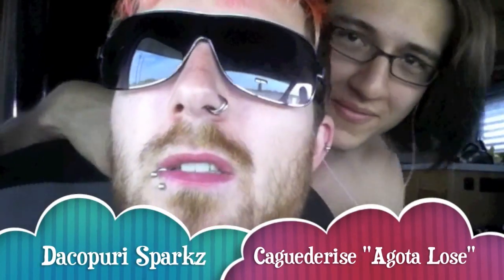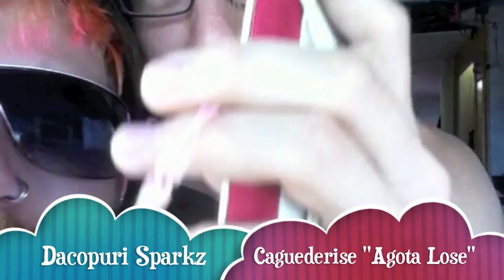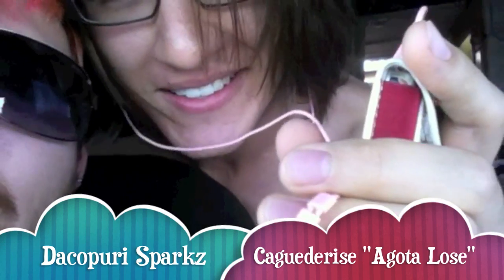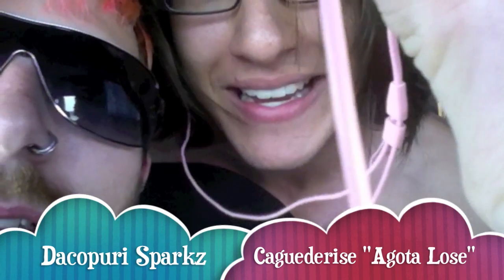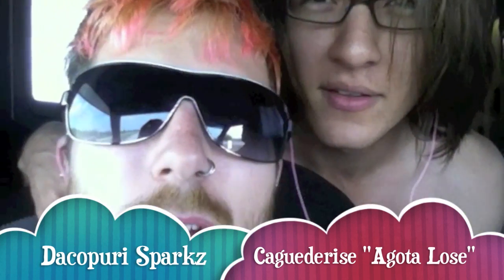Hey, this is Danny from Atalos — check out my pink headphones, it's beautiful. Scion pink headphones — our sponsor Scion, thank you so much. Have a good one, you guys!